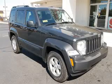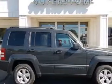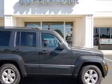We are proud to present this excellent 2010 Jeep Liberty. This Liberty has a 3.7L V6 engine and an automatic transmission.